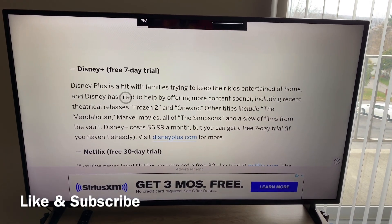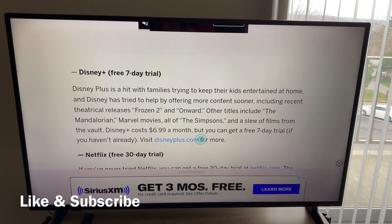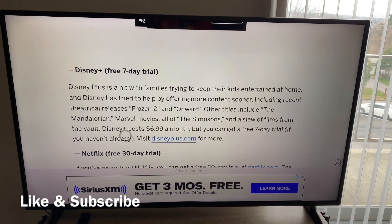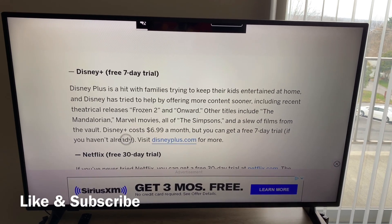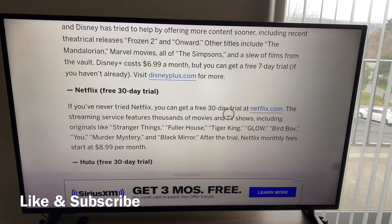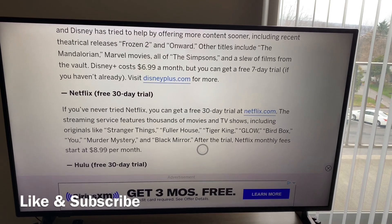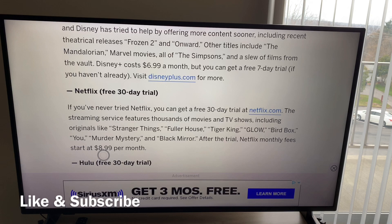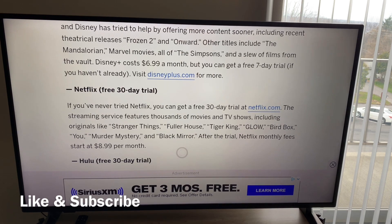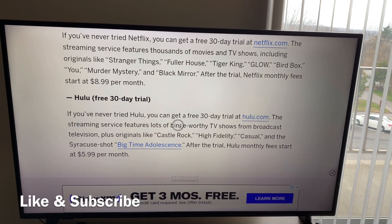Got Disney Plus for kids and families — they're giving you a free seven day trial, but you can get it if you haven't already. You probably have to be a first timer or just make another account. You got Netflix free 30-day trial. If you've never tried Netflix, you can get a 30-day trial at Netflix.com. After the trial, Netflix monthly fees start at $8.99 — just make sure you cancel before the trial ends. Normally, if I do try a trial, I put that right on my calendar to make sure I cancel before it ends.